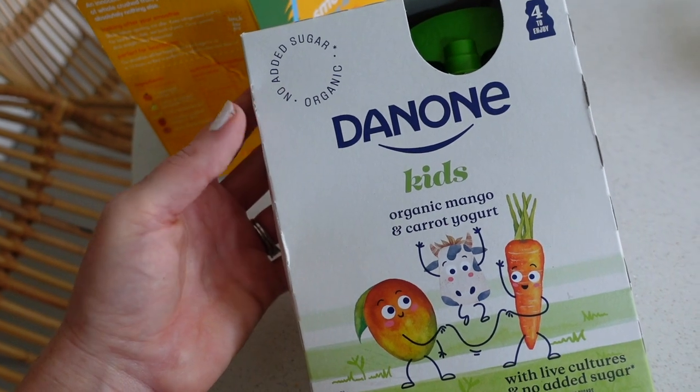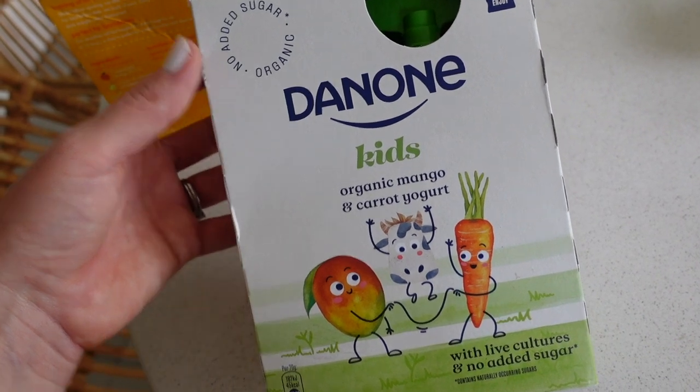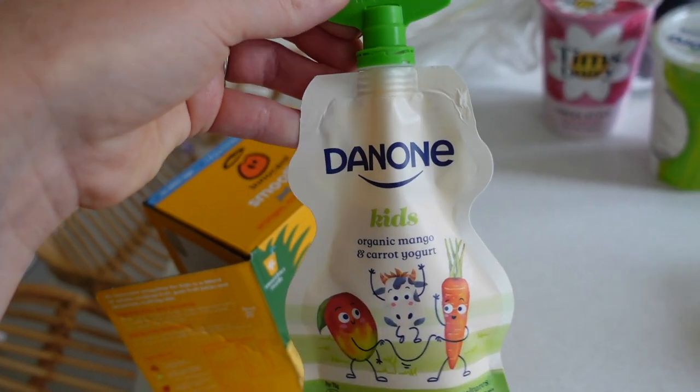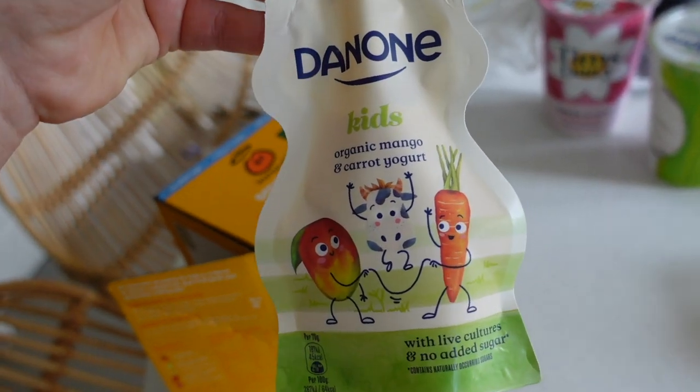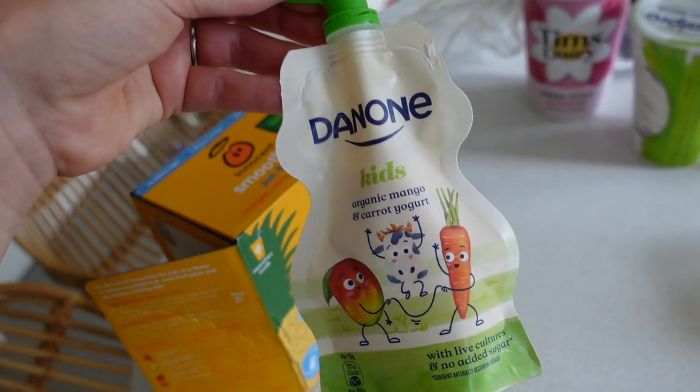I thought I would try these — I don't actually know what they are, Danone. I think it's for gut health. Let's open them and see. So instead of the little bottles, it's kind of like in a pouch. I would give that a go. I think that would be good for picnics — a lot of this stuff is for picnic portable.